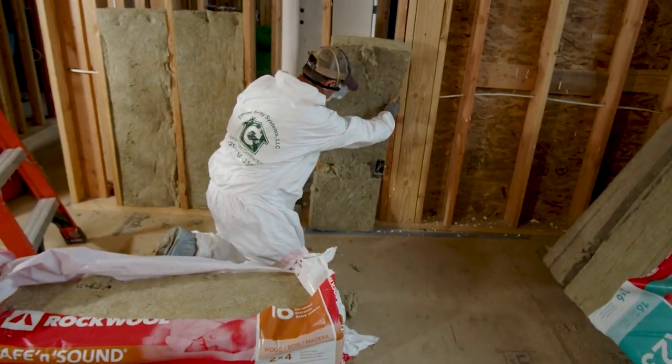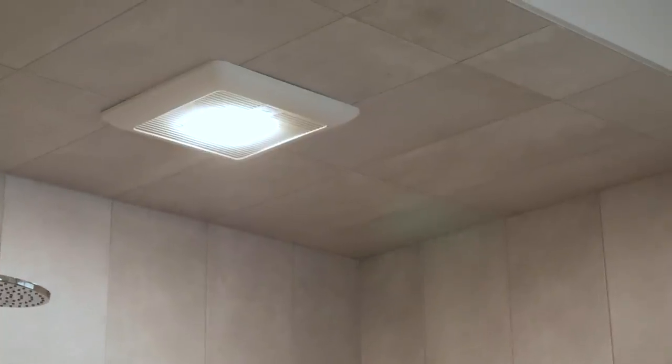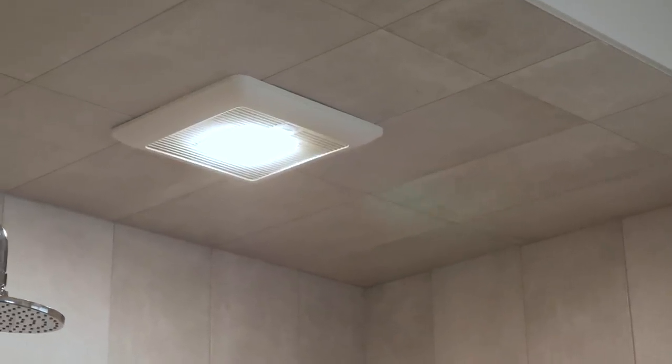We used easy-to-install mineral wool insulation for sound attenuation. I like smart automated products that make life easier and healthier for our residents, like these smart fans that sense toxins and moisture and automatically turn on to reduce them.